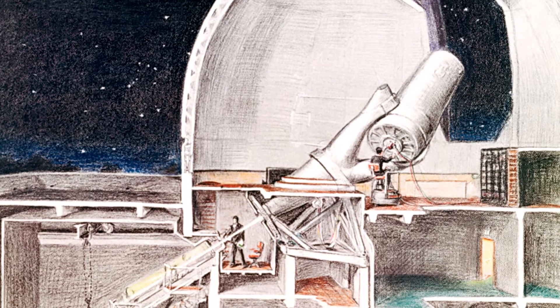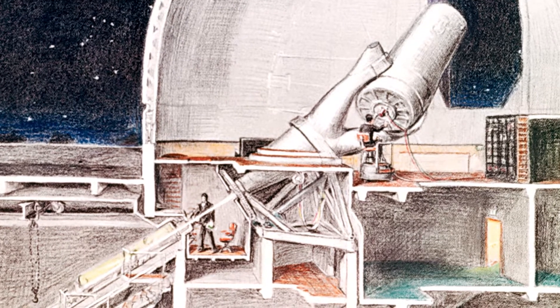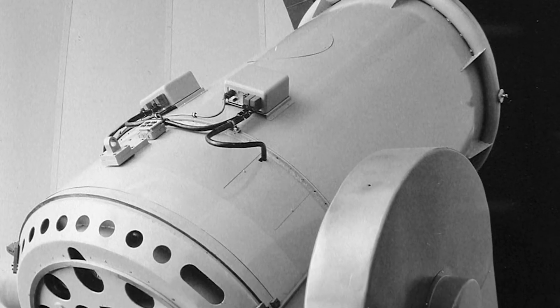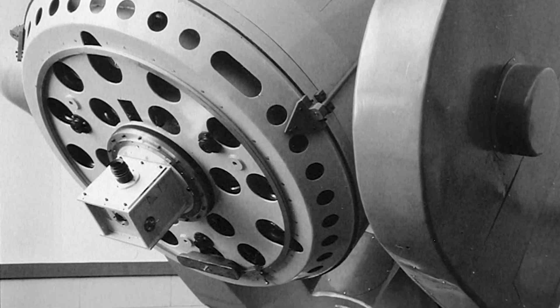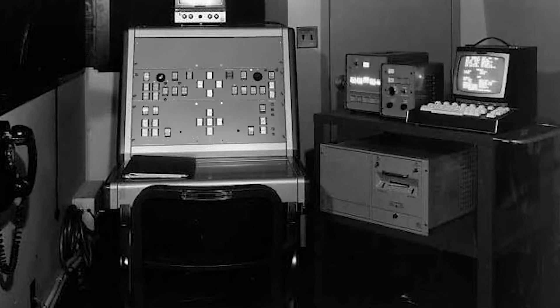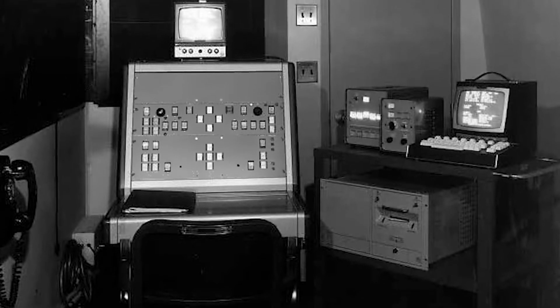As originally conceived, the Palomar 60-inch telescope operated conventionally with an operator and astronomers on the observing floor, and a diverse suite of instruments that could mount at the Cassegrain focus under the telescope. However, the telescope was designed with modern electromechanical control systems to anticipate eventual automated control.